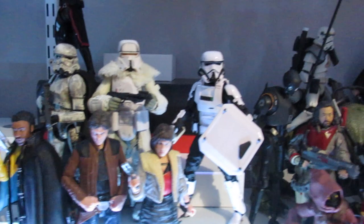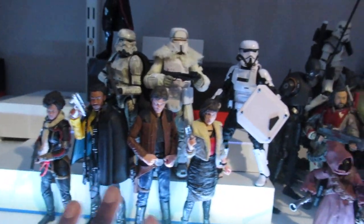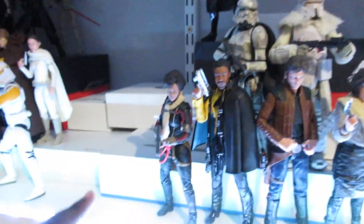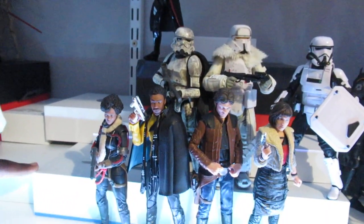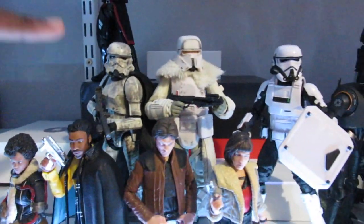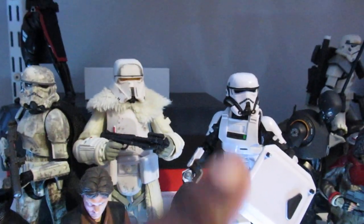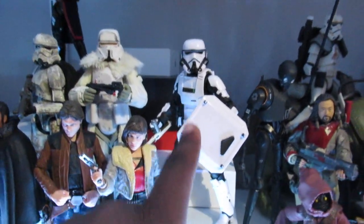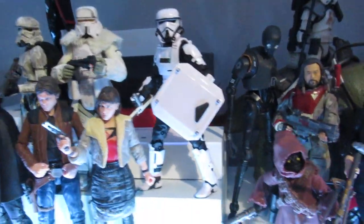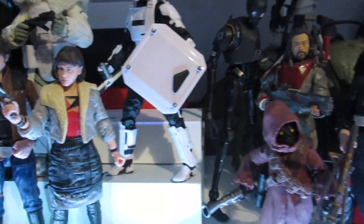Over here is the Solo section, which still needs to be fleshed out. I'm going to get more Solo figures mainly because they're very cheap. The main characters up here — I still need to get Tobias Beckett, L3, and a few others. We've got Han, Lando, Val, and Kira. Up here are the troopers from the Solo movie: the Mimban trooper, Range Trooper, and a Patrol Trooper, though I put the First Order Riot Control gear on him — it's not accurate, but I like how it looks with the shield.